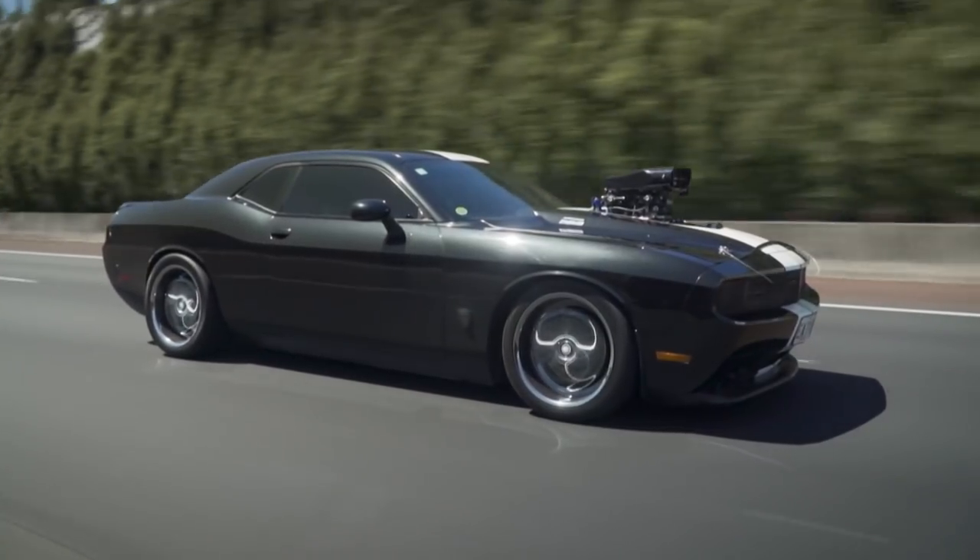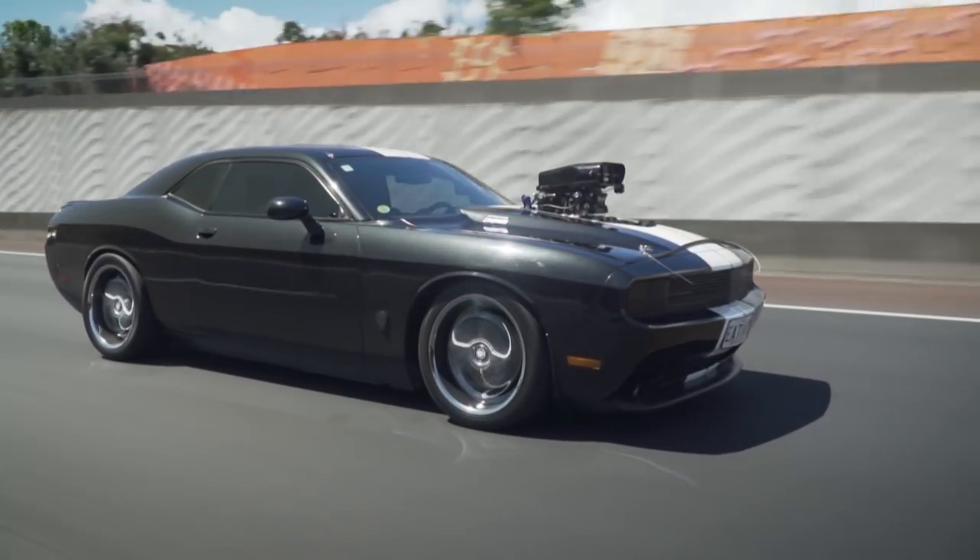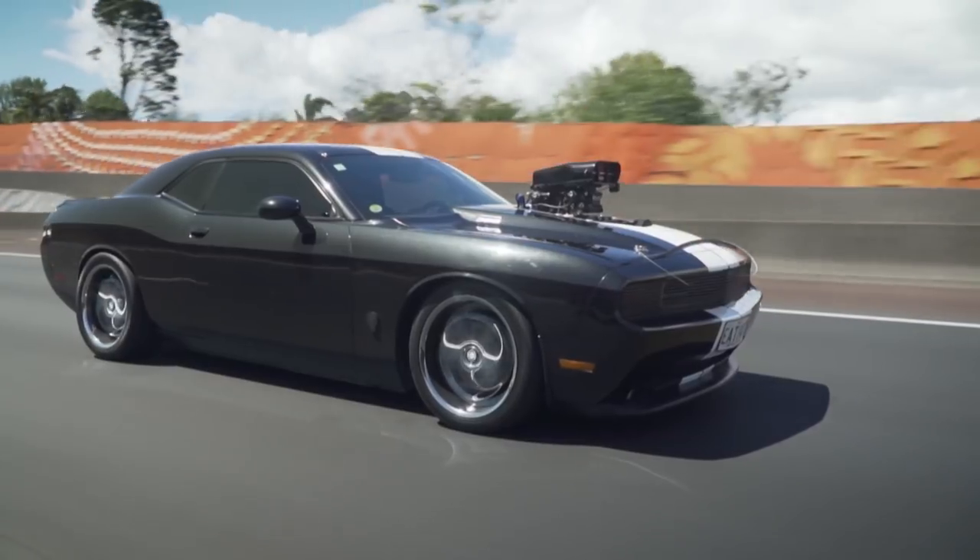I saw a Dodge Challenger for sale and straight away I just said, I want that Challenger. It was the right colour, it was the right shape — it just fitted, ticked all the boxes. Manual, everything. So that's where it started.